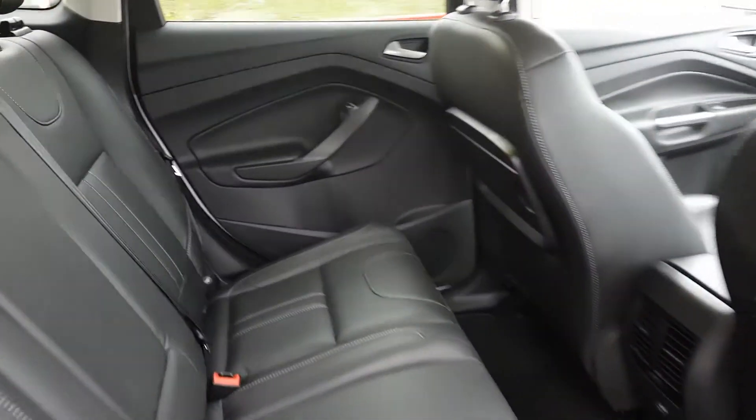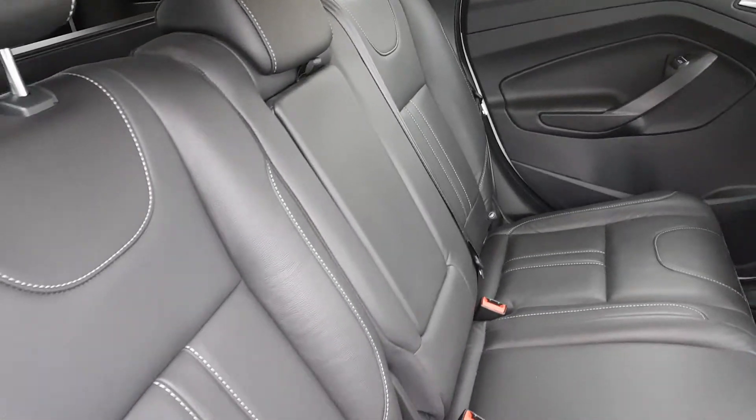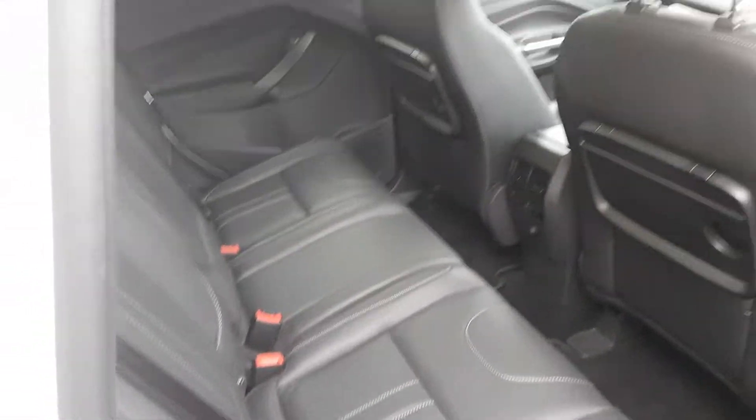Taking a look in the back, you can really see how perfect this premium family car would be, with that matching interior, a pull-down armrest, and ISOFIX on the outer seats in case a child car seat is on board.